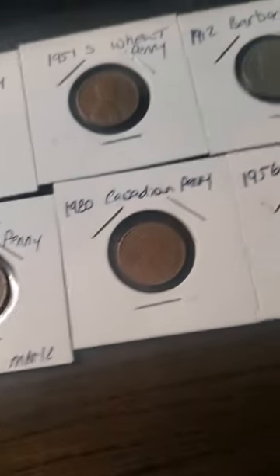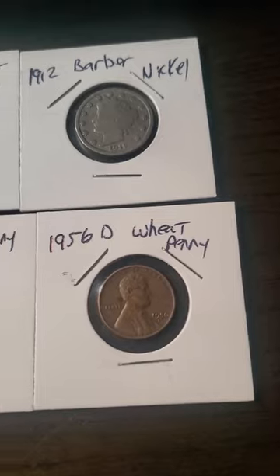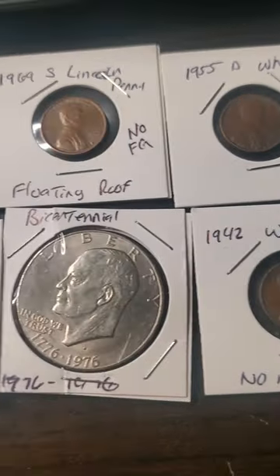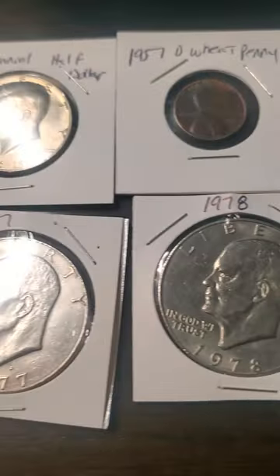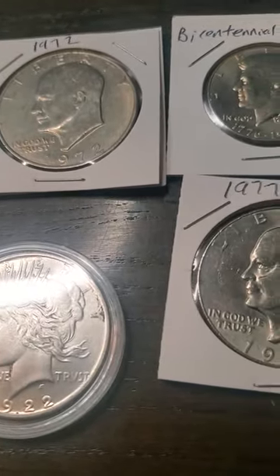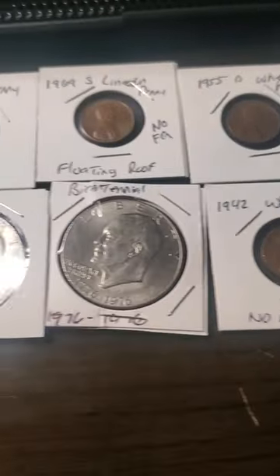This is basically my whole collection of the real stuff I got during this month of August. You gotta admit, that's not a bad start. Let's do a nice comparison here — all the real stuff...